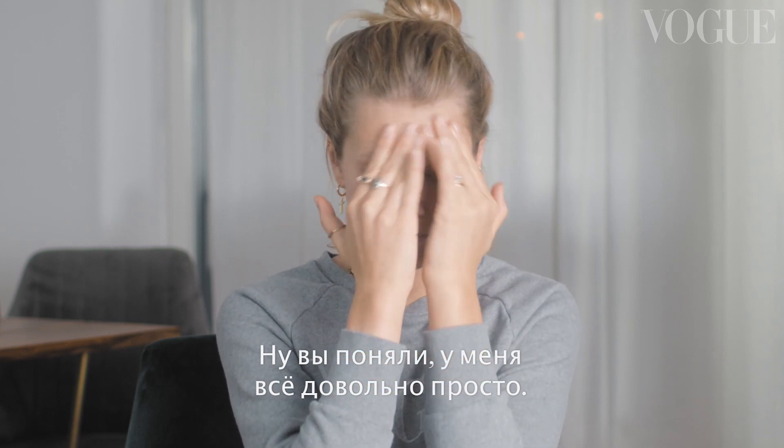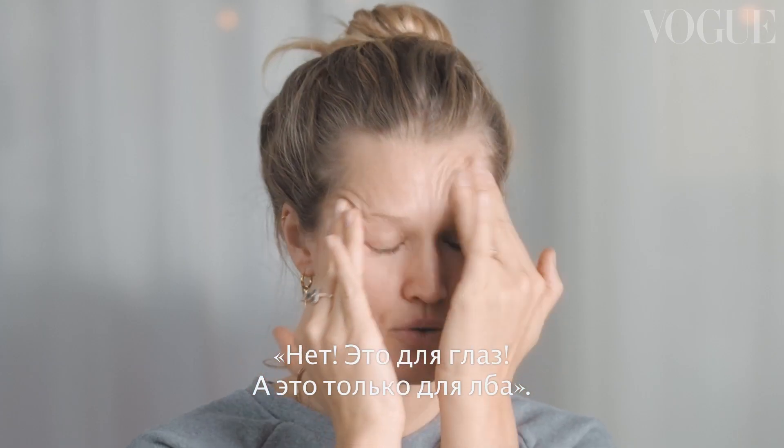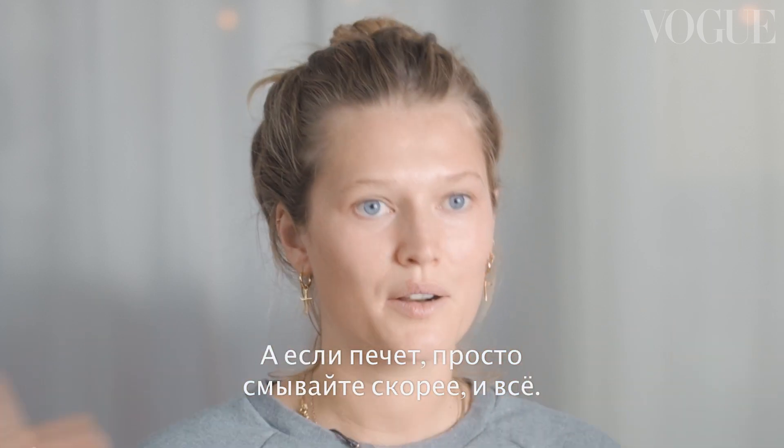My skincare routine is not exactly very precise — I put everything everywhere. Makeup artists are probably like, 'No, that's just for the eyes,' or 'No, that's just for the forehead.' I always say everything that doesn't sting is okay. As soon as you feel something, take it off — everything right away. That's something my mom taught me.